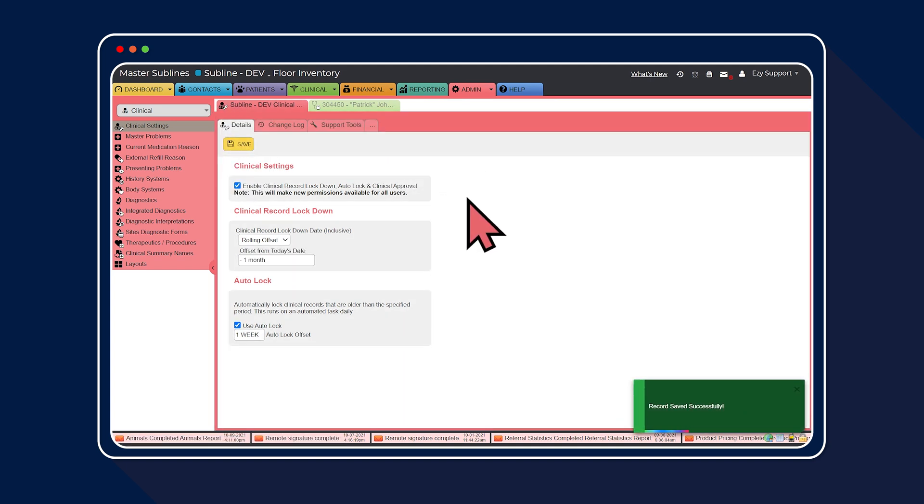This means the EasyVet admin will have one month from the date the clinical record was created before the clinical record can no longer be edited and the records are permanently locked. You've now set up the three steps required to configure clinical record lockdown — setting the one-week auto lock for vets and vet techs to complete their clinical histories, and allowing EasyVet admins an extra three weeks to unlock the record if needed with one month rolling offset.